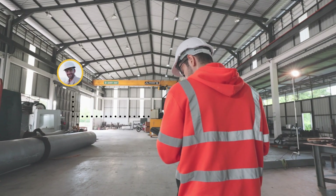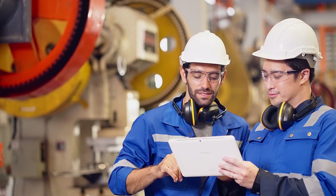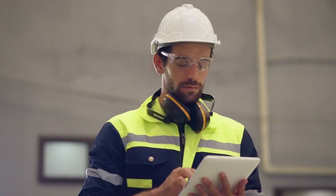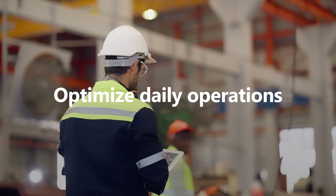For example, Sam is a seasoned production manager at a leading industrial manufacturing company. Over the years, he has worked diligently to ensure he has the production data and analytics for his job. Now, he is excited to leverage generative AI on top of his data to optimize daily operations.